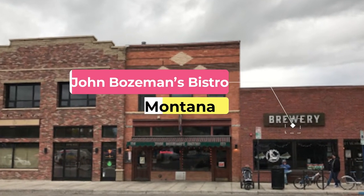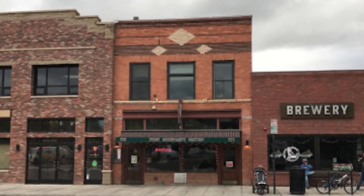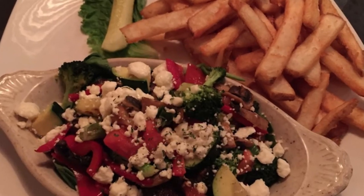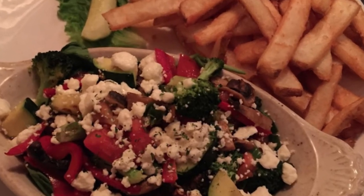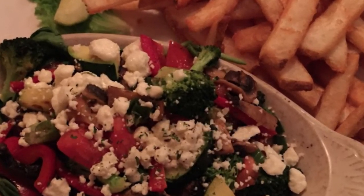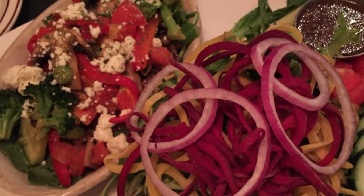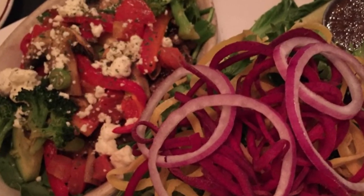Number ten: John Bozeman's Bistro. Set in a renovated early 20th-century building in downtown Bozeman, John Bozeman's Bistro has been continuously voted as the best restaurant in the city. The restaurant's upscale decor contains historic touches, including comfortable brown booths that date back to the 1940s.